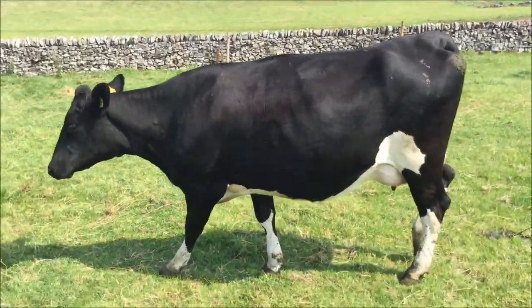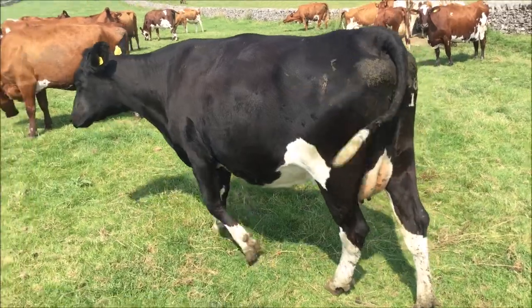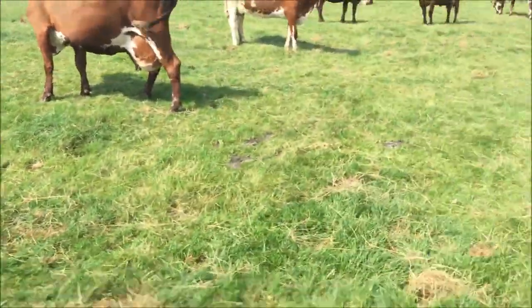This is a Whitecroft Doctor Foster, six weeks calved. Six generations behind it and still black, from a Stuckey Elm Park redstone.